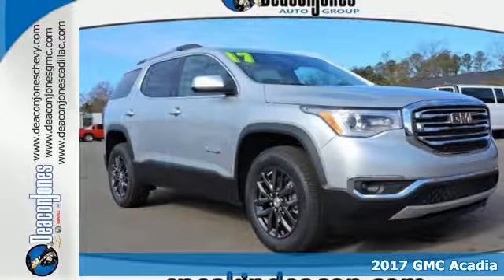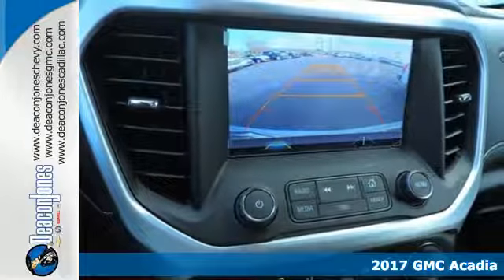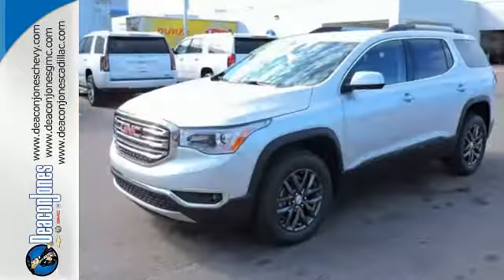Here's a 2017 GMC Acadia. With the slightly smaller body design, it looks like the Acadia skipped dessert. However, the versatile spaciousness treats you by putting more of what you need, more within your reach.